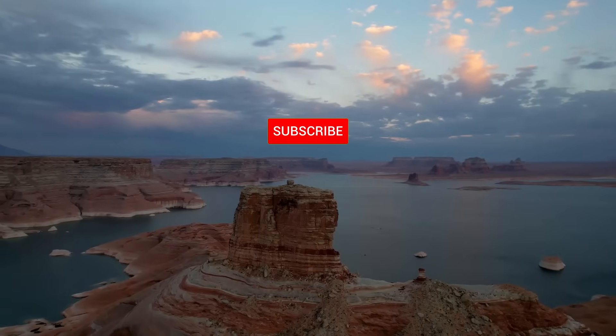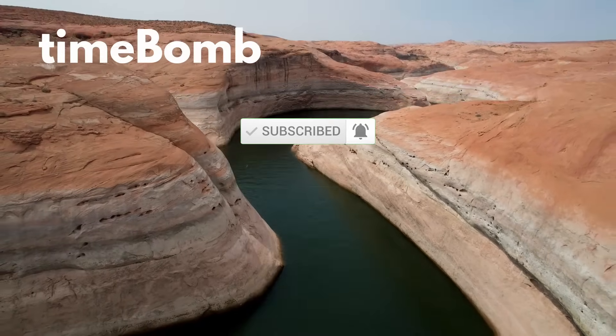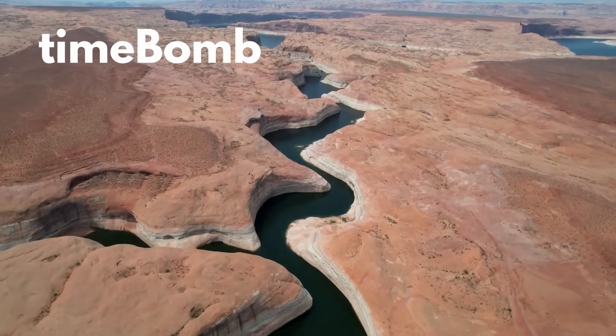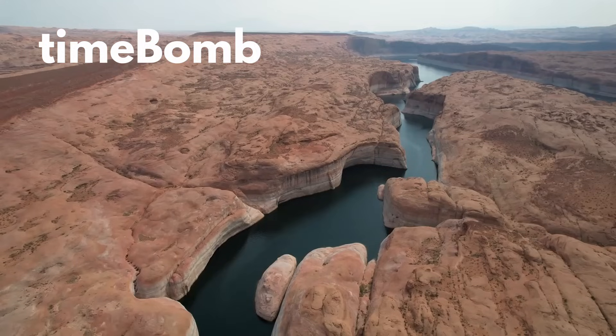That's all for this week. As always, thank you so much for watching. I'll be back with another video next week. In the meantime, please check out some of my other videos, hit the like button, and consider subscribing to my channel. I really value your support.